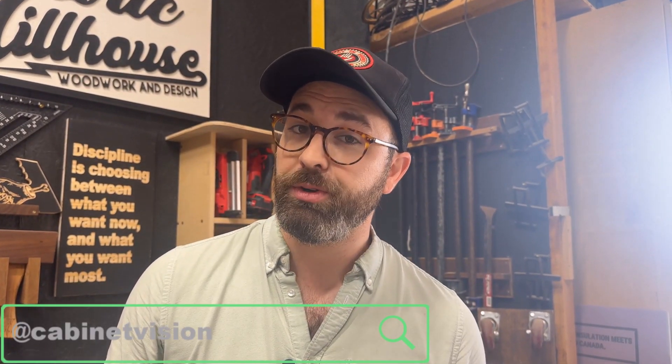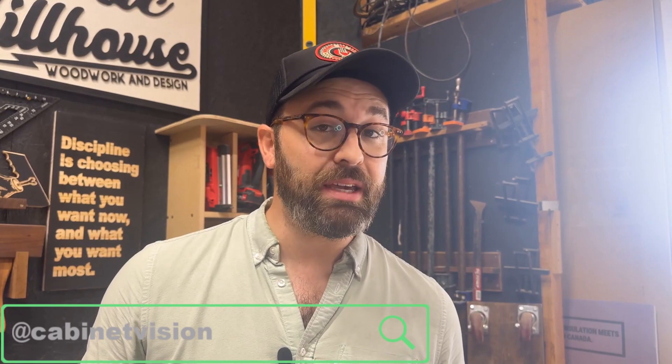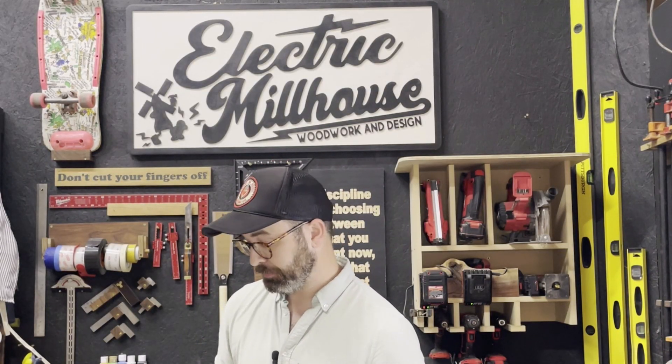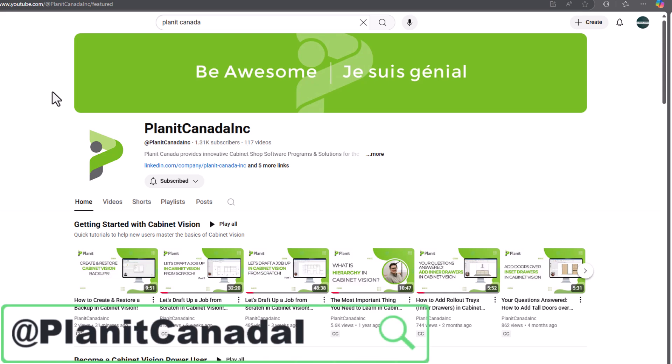As most of you know, Cabinet Vision has a YouTube channel and it has a lot of great content. Some of that content is a little bit older, some of it may be on a previous version — that doesn't necessarily mean it doesn't help, because that same platform is being used from version to version.